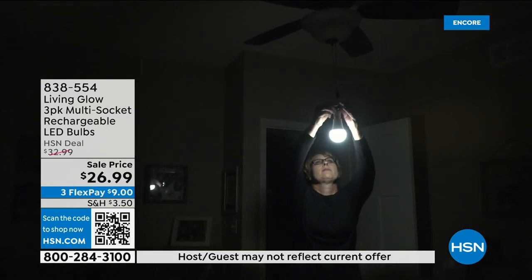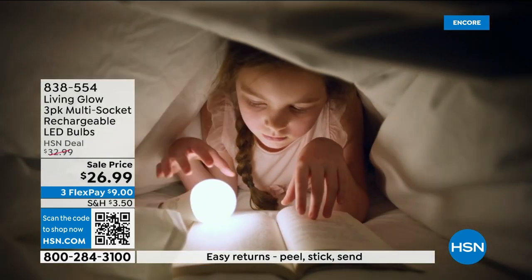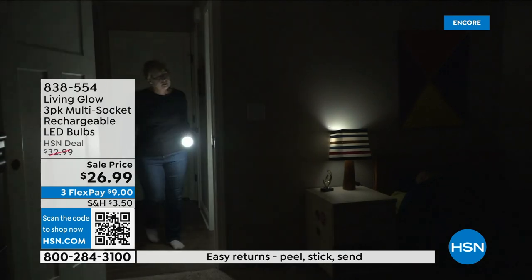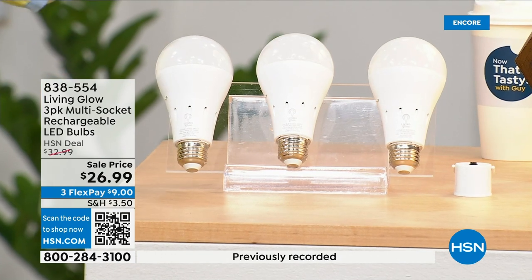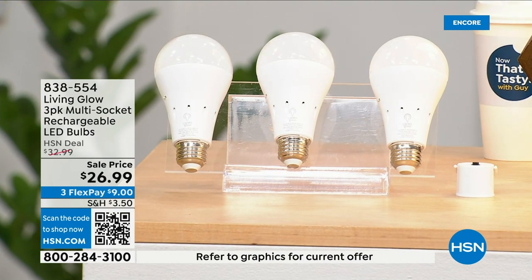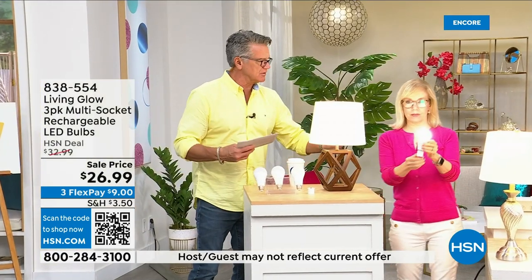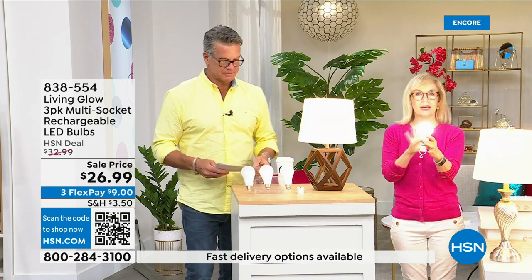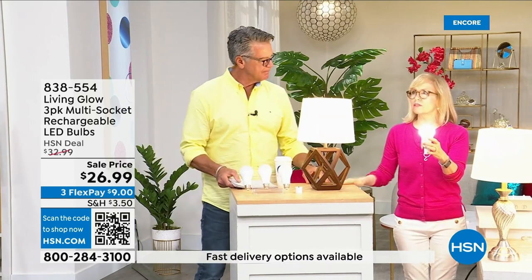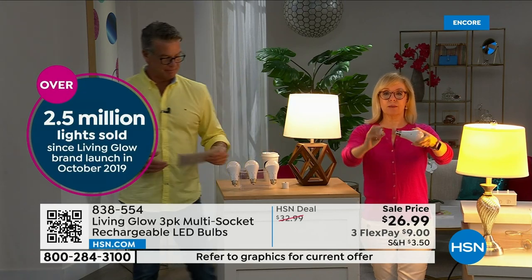These bulbs are shatterproof, use 80% less energy to run, and pay for themselves. That built-in battery means you will never be in the dark. Everybody gets a three-pack today. There's also a dimming switch so you can change the color from bright daylight to a softer light. These are made by Living Glow — they came to HSN in 2019 and have sold over 2.5 million. They're the best-selling bulb. It fits a standard socket — a regular LED bulb, but what makes them different is that battery inside.